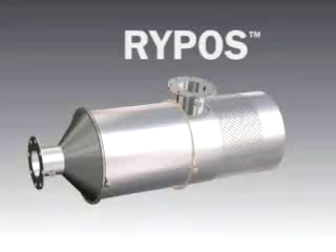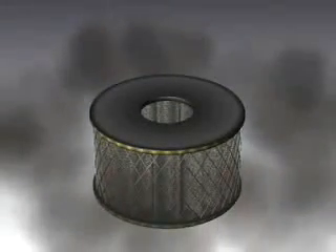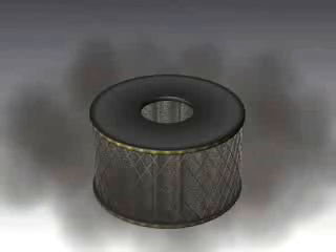Introducing the Repost Active Diesel Particulate Filter. This state-of-the-art system is EPA and CARB verified and reduces particulate matter emissions by up to 90%. The heart of the system is our proprietary centered metal fiber filter cartridge.